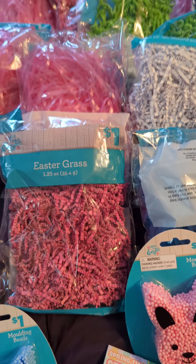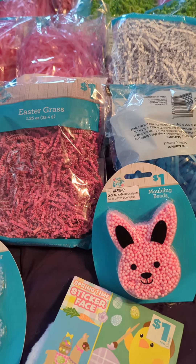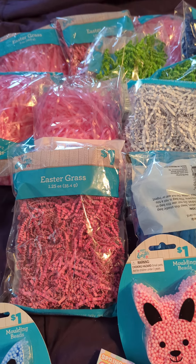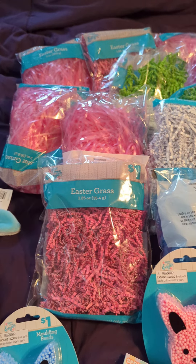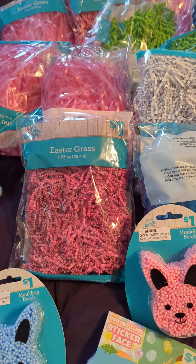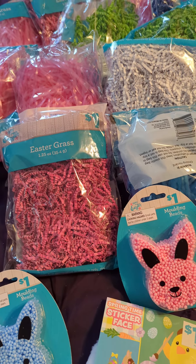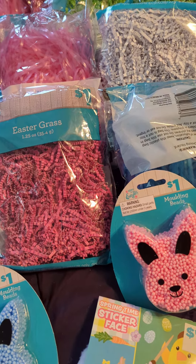I grabbed a couple packs of Easter grass that were 50 cents, just trying to replace a few of the bags I used this year. I do have a huge box full of it, but just in case they don't make it around when they penny out at Dollar General, this way I can say I have some. I did find a little bit at Walmart but they were also 50 cents. By getting it here I was able to get my five dollars off a twenty-five dollar coupon, which I'm going to use tomorrow.